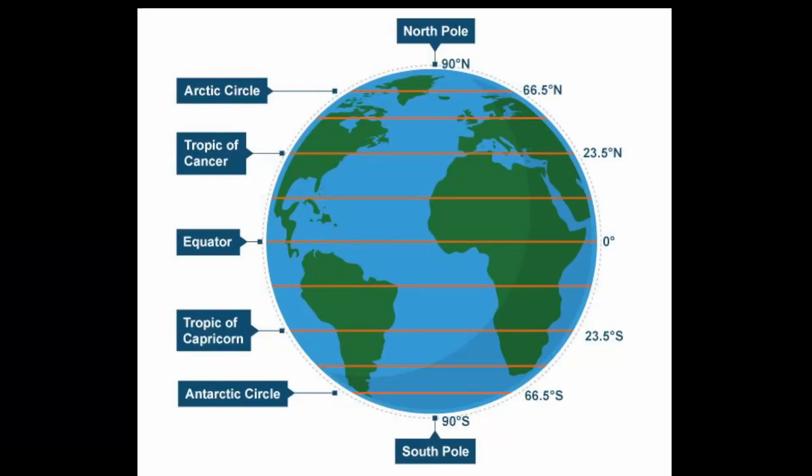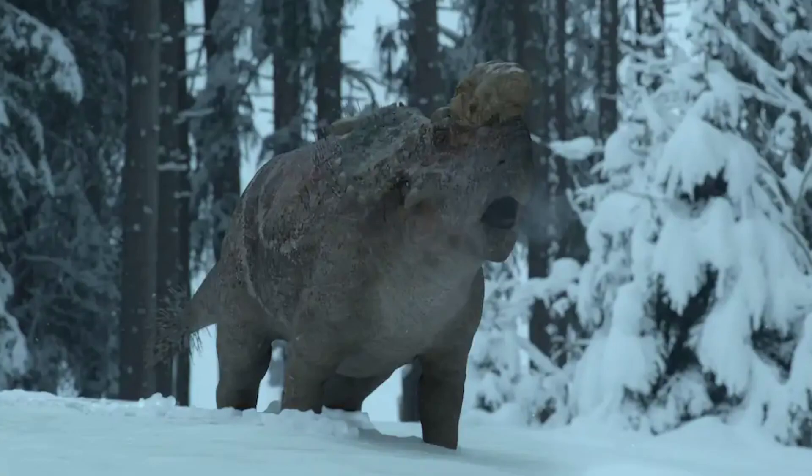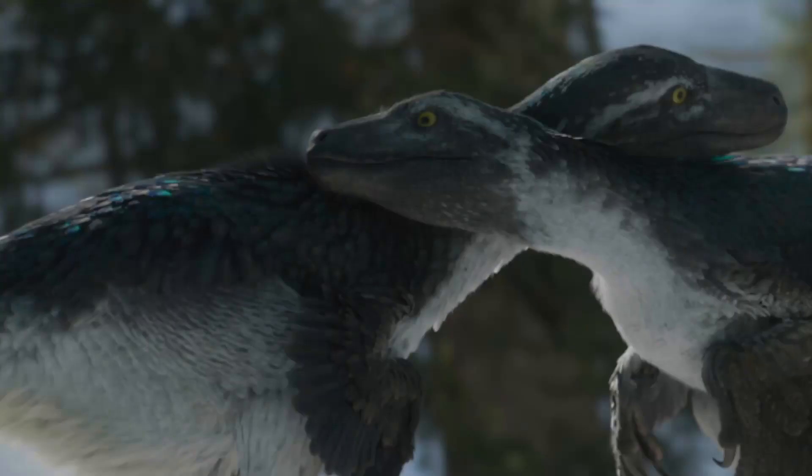Nanooksaurus is one of the rare dinosaurs that lived in a high-latitude area, living in the Prince Creek Formation region. Other dinosaurs living in these parts of the world include Edmontosaurus, Pachyrhinosaurus, and Dromaeosaurus.